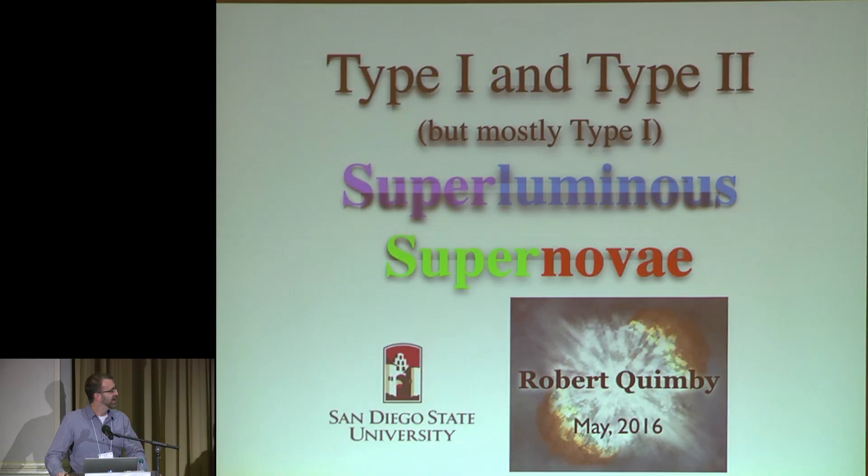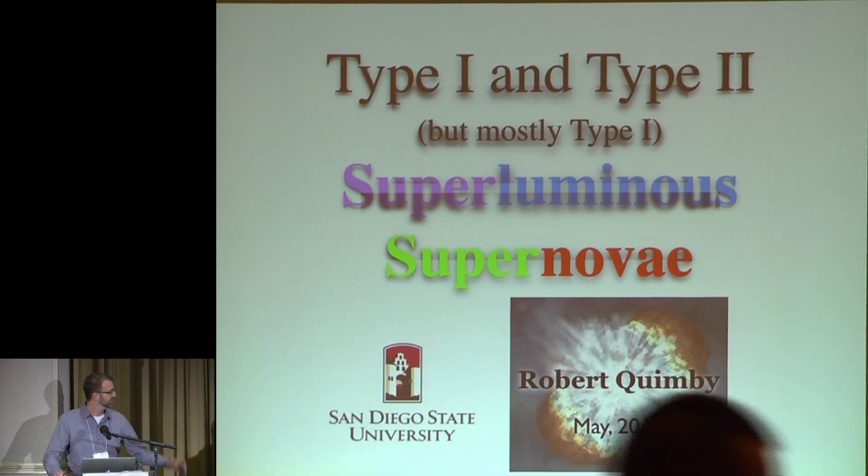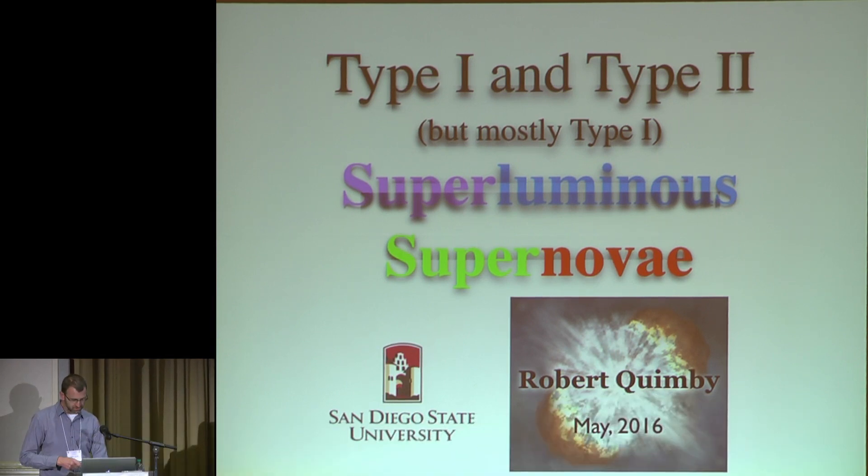I am Robert Quimby. I am currently at San Diego State University, and I'm going to tell you a little bit about Superluminous Supernovae. I'm going to give you some review of these events and give you some of the highlights that have recently popped up, and then at the end, in as much time as the chair allows me, I'll tell you some of the new results that we have coming out from the PTF survey. So let's get started.